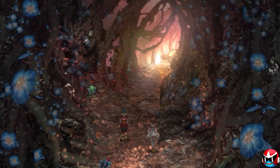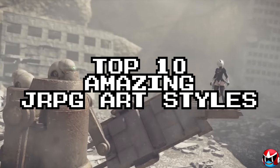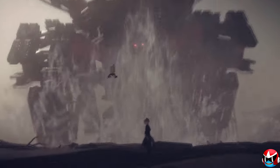Hey everyone, welcome to another top 10 video. Today I want to showcase some of the most creative, beautiful, and vibrant JRPG graphical styles. It's crazy how much variety there is when it comes to the art style of a game, and figured it'd be fun to look at all the best and hear from you what some of your favorites might be.